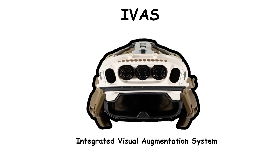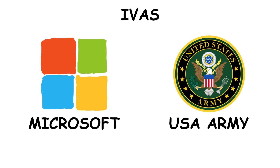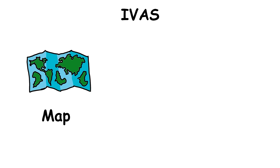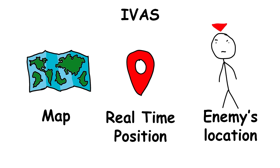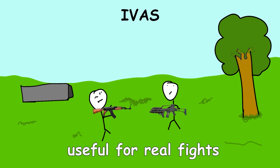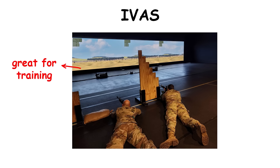The Integrated Visual Augmentation System, IVAS, is a mixed-reality headset developed by Microsoft in collaboration with the United States Army. It gives soldiers night vision, thermal imaging, and augmented reality capabilities. It also displays critical information like maps, real-time positioning, and enemy locations directly onto the soldier's field of vision — like Iron Man — allowing them to see data without looking away from their surroundings. It can be used not only in actual fights but in training, since it can simulate complex battlefield scenarios.